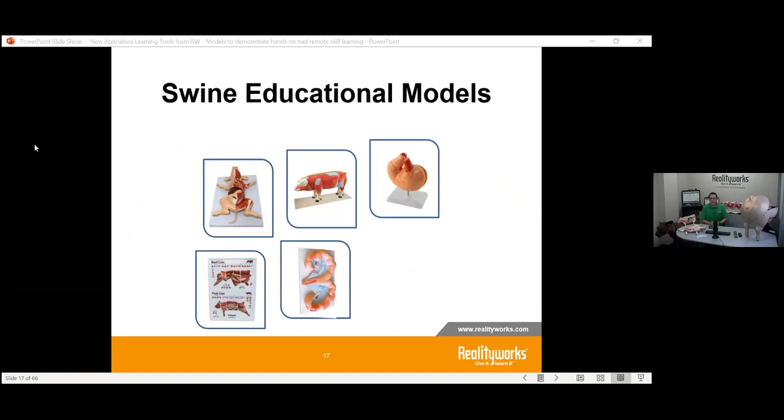Our swine education models start with a pig model that can be taken apart, just like the cow model, at about one-sixth the size of a pig — you can see and interact with the anatomy and understand how the systems work. We also have smaller models focusing on just the reproductive system or the digestive system. Other pieces include our fetal pig model where you can take it apart and see how the systems work, and our meat cut poster includes pork cuts.